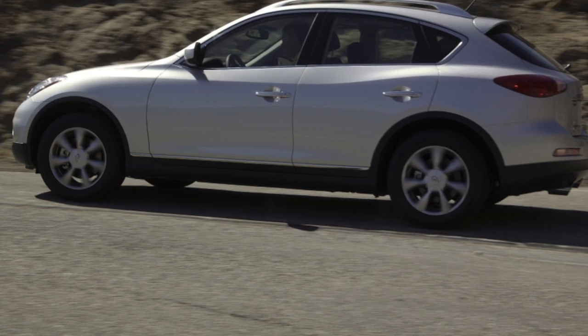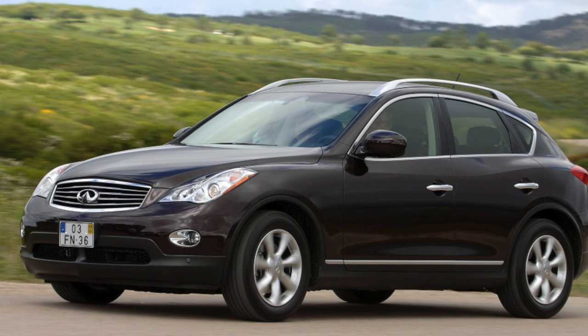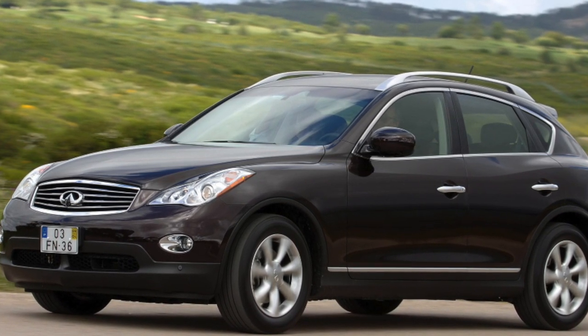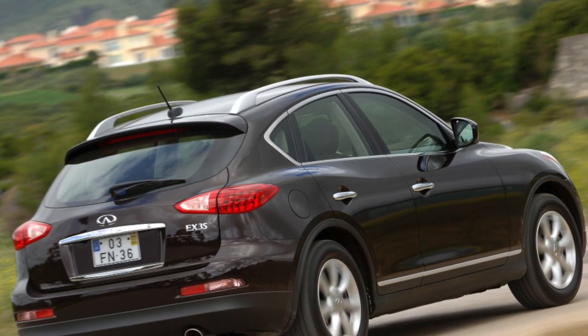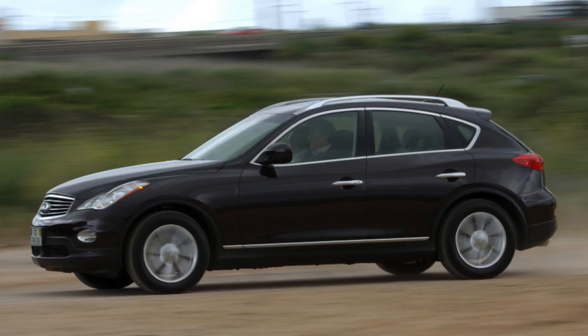In a word, it would not be surprising if, after this review, a hefty queue lines up for the Infiniti EX on the secondary market. The car is good, with practically no contraindications. The only problem is money — even in fairly used condition the car costs a decent amount — and the cost of servicing.